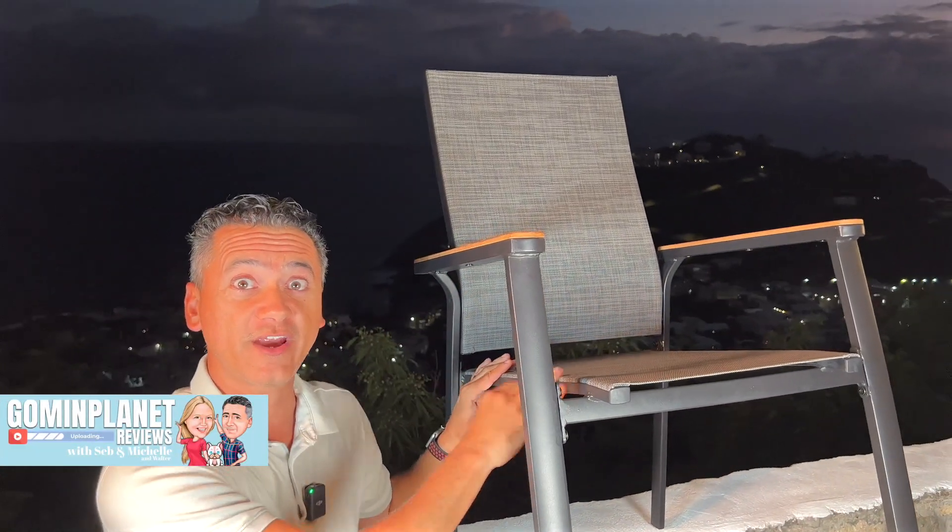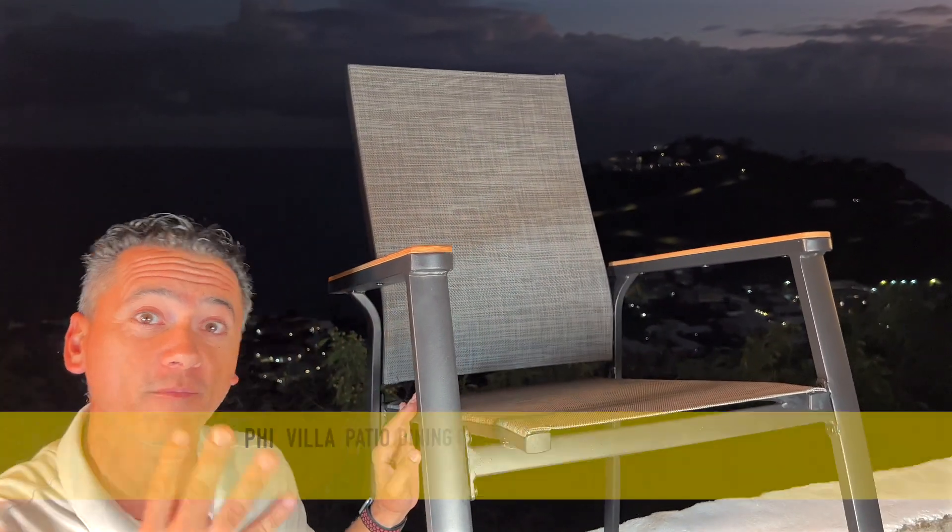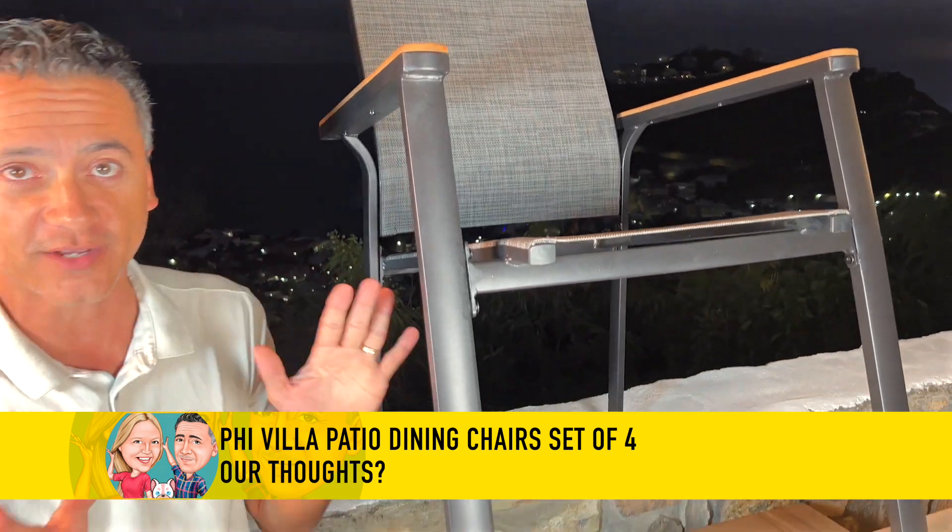I just finished assembling the first chair of four — yes, this is a four-pack by PHI VILLA — and this chair is awesome.